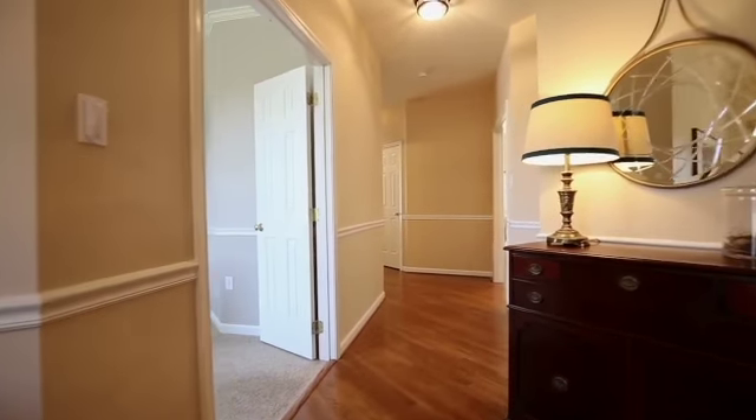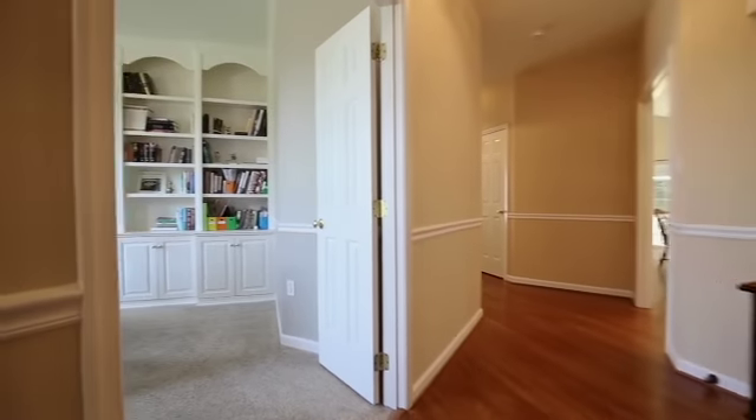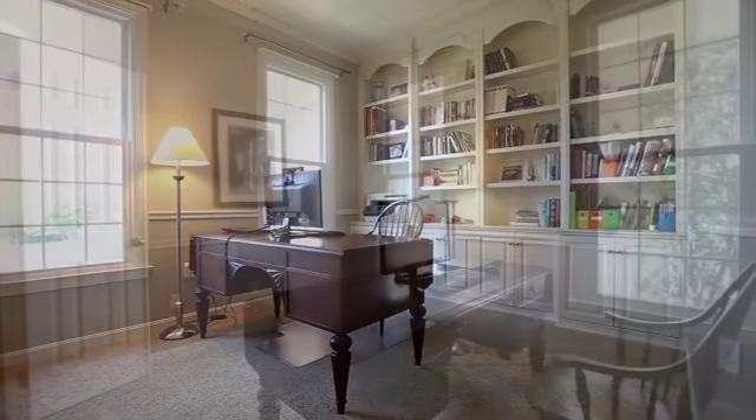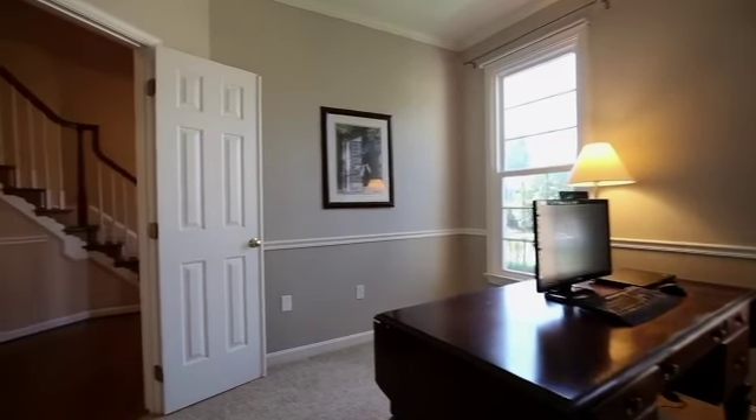With more than 4,700 square feet, this home had many updates and was move-in ready. With five large bedrooms and three and a half bathrooms, this home showed very well.